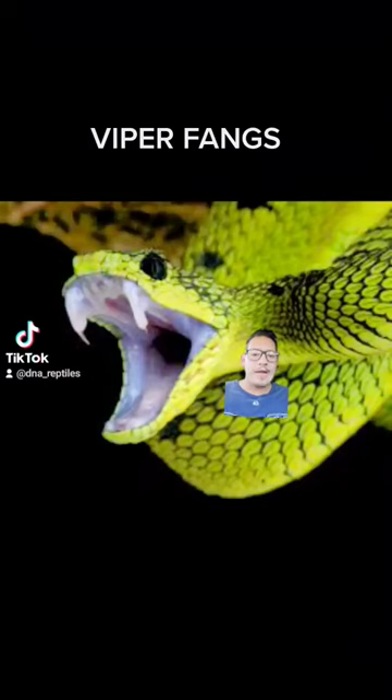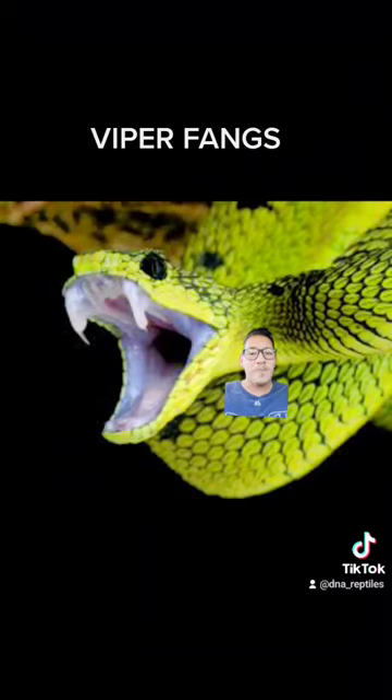No matter how you grab a snake that has fangs like this, if it can close its mouth and miss, or even go straight through the bottom jaw, it can still bite you.